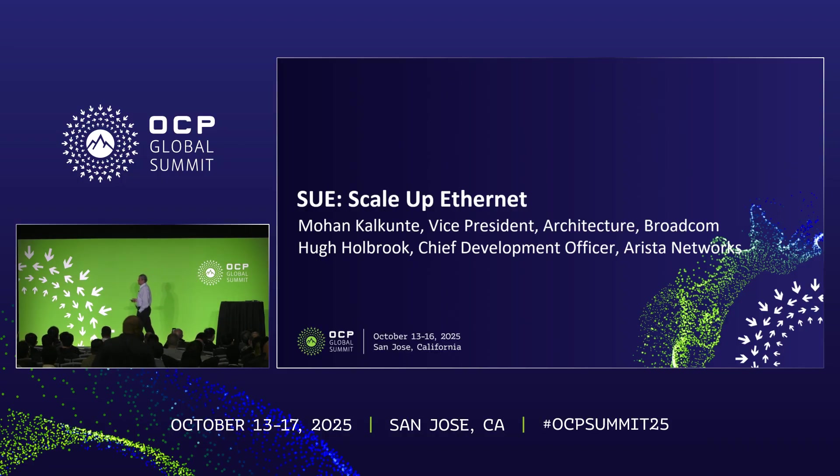So today I'm really excited to talk about the next frontier in AI networking, and that is ScaleUp Ethernet, or SUE for short.